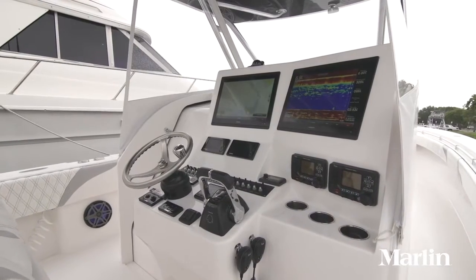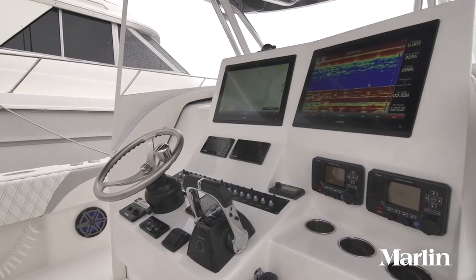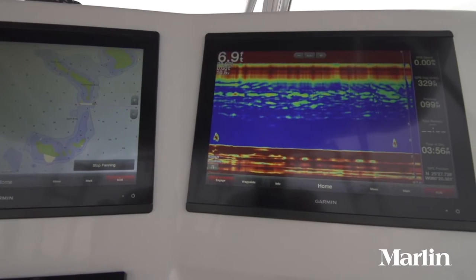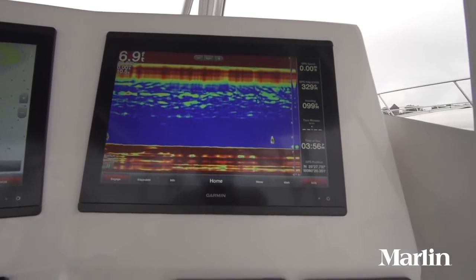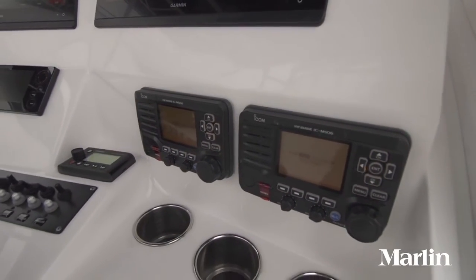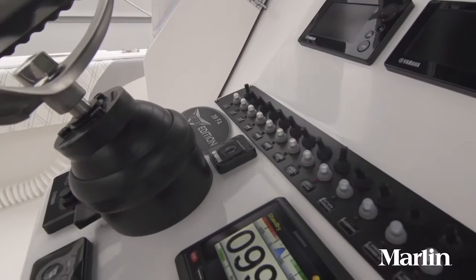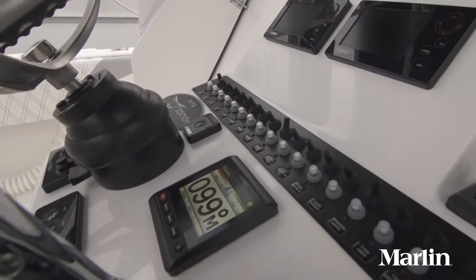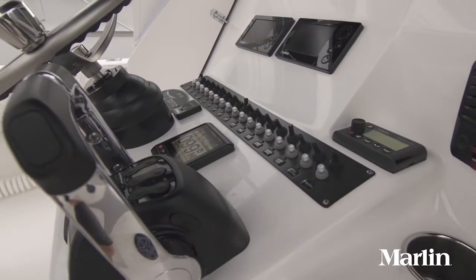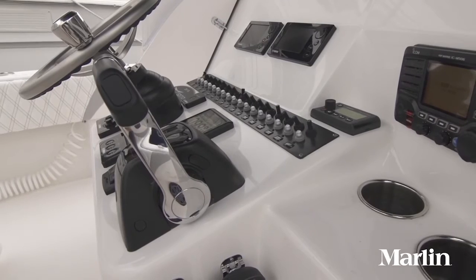The helm on the Contender 39 Fish Around is fully appointed. On this boat we had a pair of Garmin 8617 displays for the fish finder, radar, and chart plotter. This boat also features a Garmin Autopilot, as well as two ICOM VHF radios. The switch panel is easy to reach and covers every accessory. The tilt steering wheel will accommodate any driver's preference, and the Yamaha electronic throttle and shift makes handling super easy.